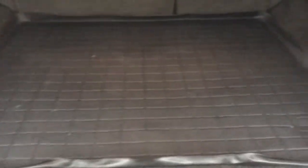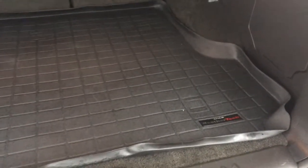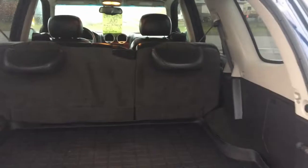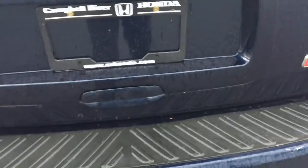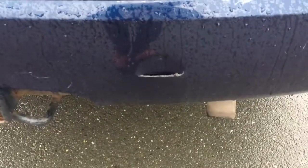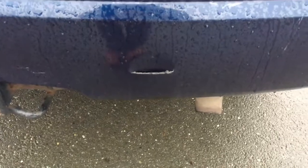There's a cargo tray so that if you're storing anything in the back it's not going to damage the flooring. Now I wouldn't be doing my job if I didn't show you this — we do have one little blemish right there, another one right there, and a couple right there. Other than that, the vehicle's in phenomenal shape.